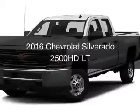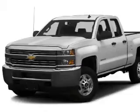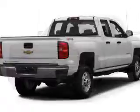This is a new 2016 Chevrolet Silverado 2500 HD. It's powered by four-wheel drive, engine and an automatic transmission.